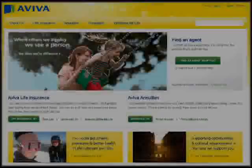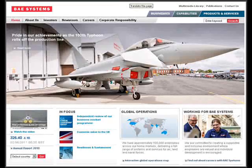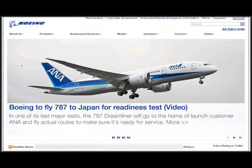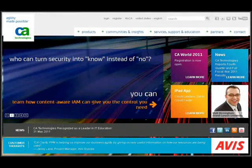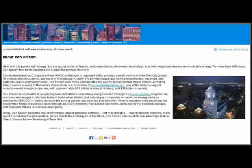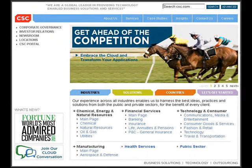Some of AVS's clients include Aviva, BAE Systems, BASF, Boeing, BP, CA, and Caterpillar.